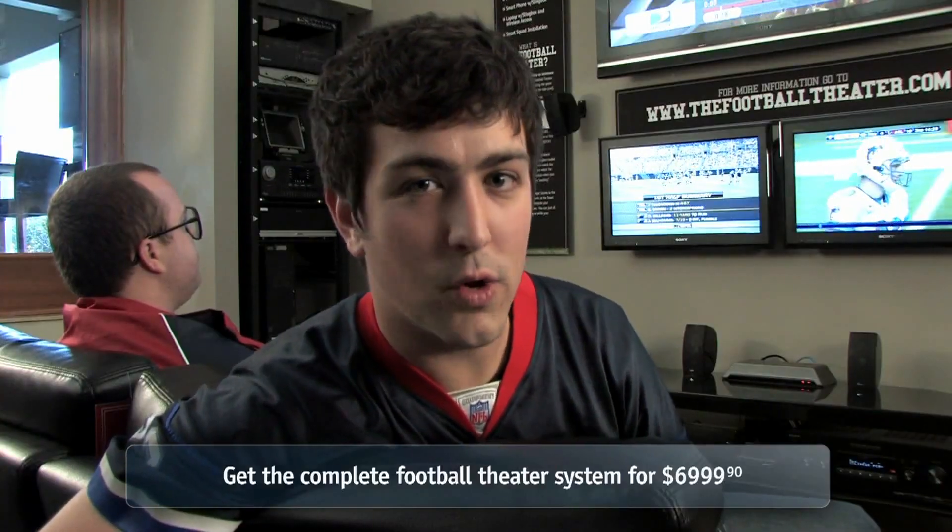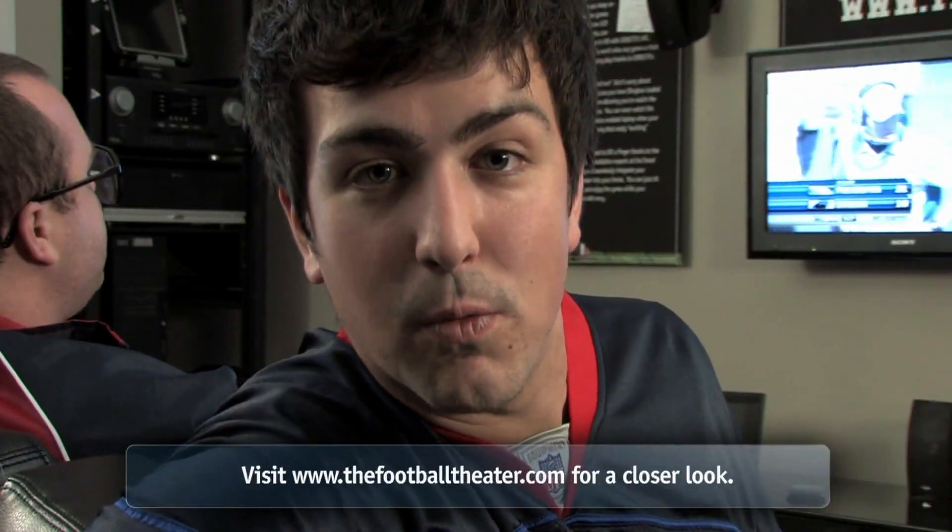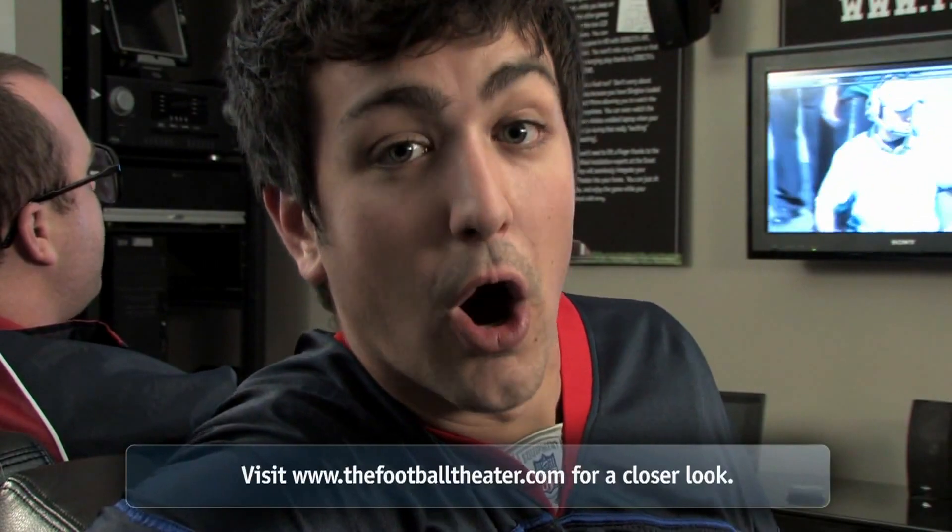Need to make a food run? No problem. The Football Theater includes a sling box and a BlackBerry Bold so you can watch the game wherever you are, or check your fantasy updates. Because what's better than watching one game? Watching all the games.